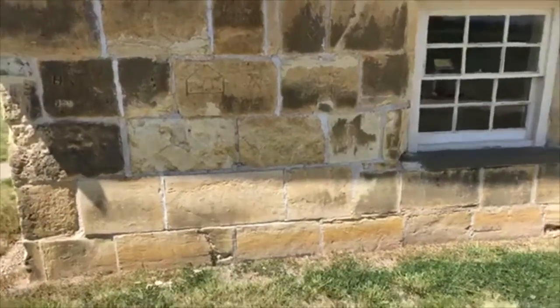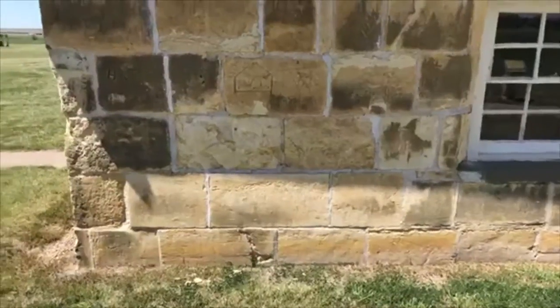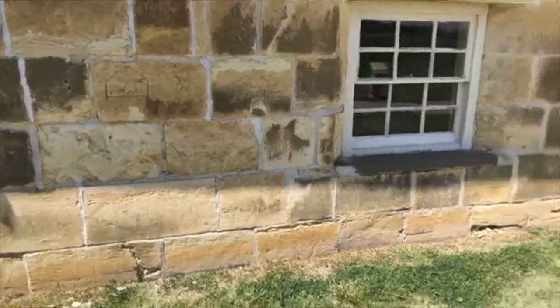The Smoky Hill member is where a lot of our big fossils come from, and we'll go in search of that some other day. We'll definitely go in search of the Smoky Hill chalk member of the Niobrara formation.